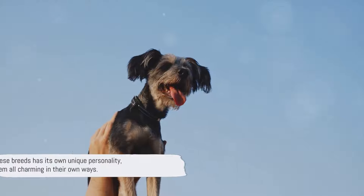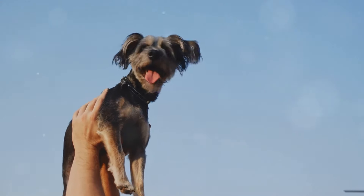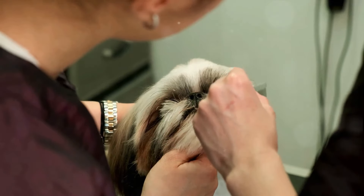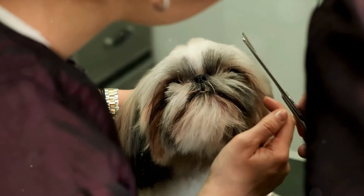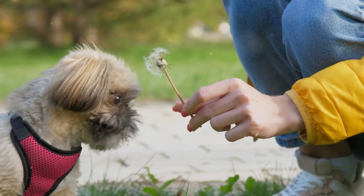Each of these breeds has its own unique personality, making them all charming in their own ways. Now on to the important stuff — health and care. Let's dive into the health issues each breed is prone to and the care they require. Starting with the Shorky, this breed tends to have some common health issues, including hypoglycemia, dental problems, and allergies. Regular vet checkups are essential to keep your Shorky in good shape.